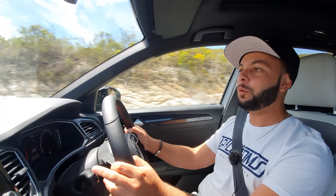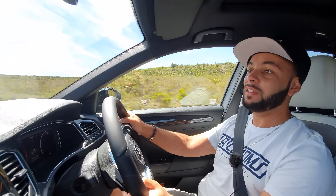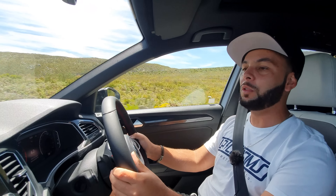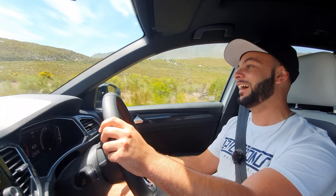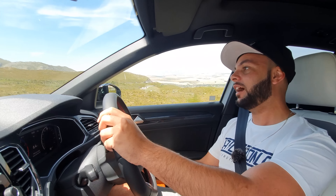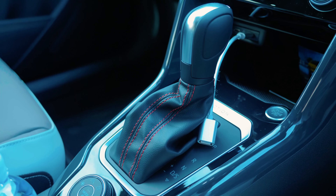The car feels very GTI-like, which is very high praise for an SUV riding much higher than the Golf variant. I can see why Justin was so impressed with the handling — it feels quite planted. This engine is more than enough; I thought 140 kilowatts might be a little too little for the weight of the car, but it's really quite buttoned down.